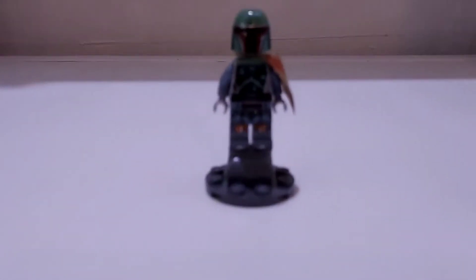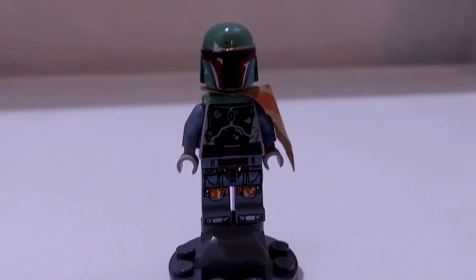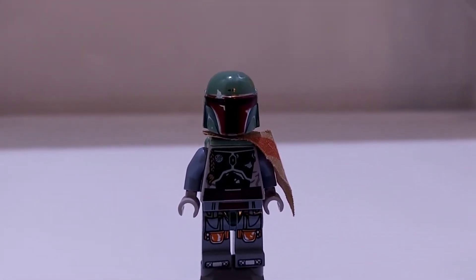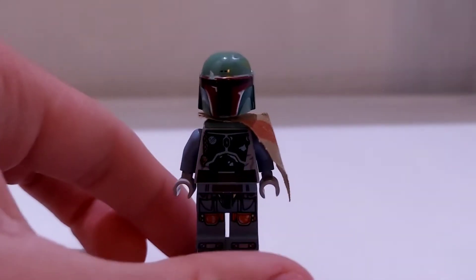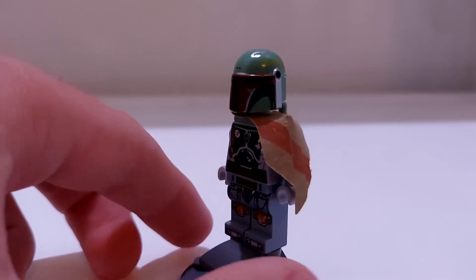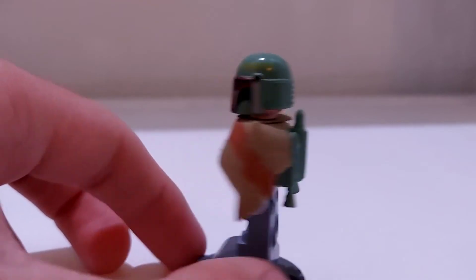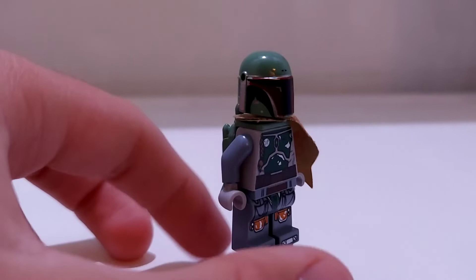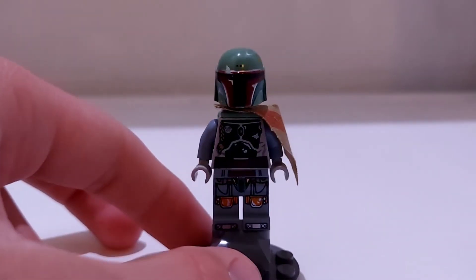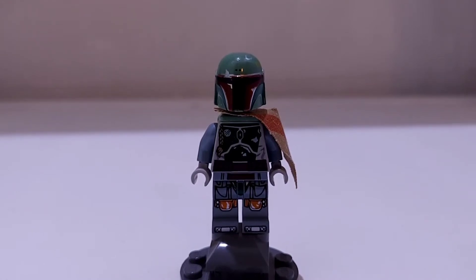Next up for number seven, we have Boba Fett. I don't have the set built or the other characters right now, but this is an amazing character. Boba Fett is a really cool character, probably one of the coolest in Star Wars. This is a really good original trilogy version of him with a cool sand green jetpack and helmet. It's all custom printed with a really cool custom printed cape as well. It just looks amazing and definitely deserves the number seven spot.